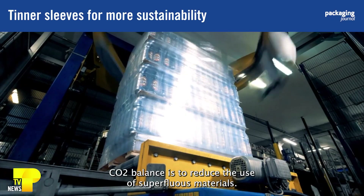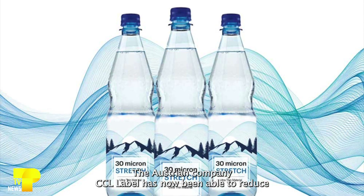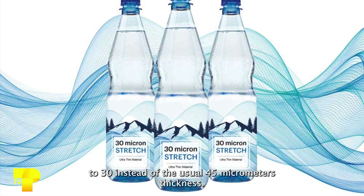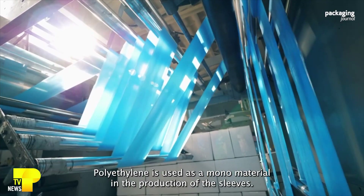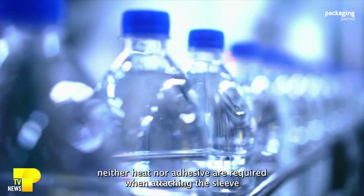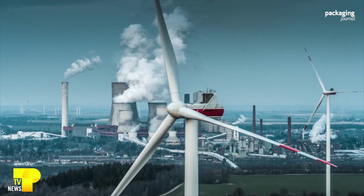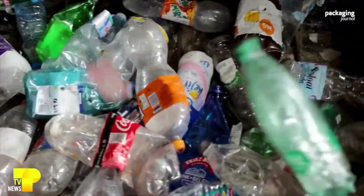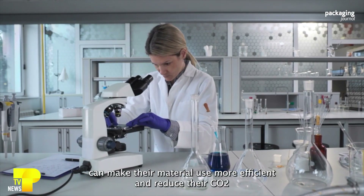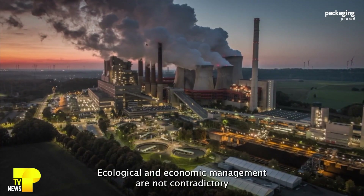One way to achieve a better CO2 balance is to reduce the use of superfluous materials. The Austrian company CCL Label has now been able to reduce its stretch sleeves for PET bottles by a third, to 30 instead of the usual 45 micrometers thickness. Polyethylene is used as a monomaterial in production. Thanks to its elastic properties, neither heat nor adhesive are required when attaching the sleeve to the bottle — another point where emissions can be saved. The material is also eminently recyclable. This example shows how companies can make material use more efficient and reduce CO2 emissions. Ecological and economic management are not contradictory.